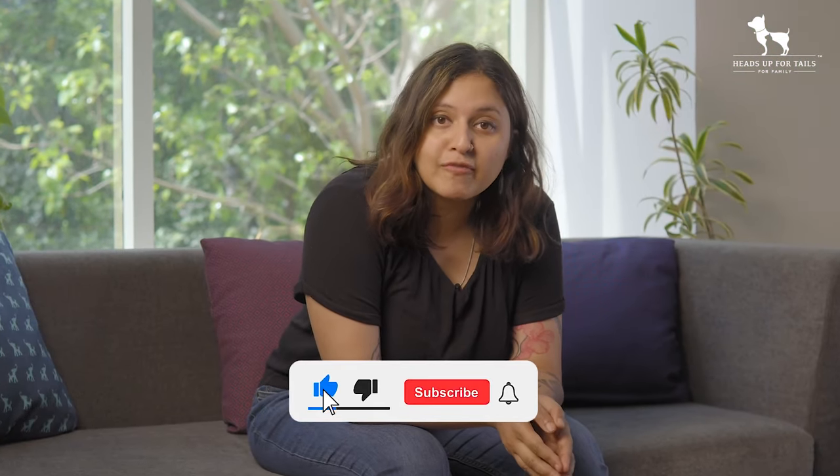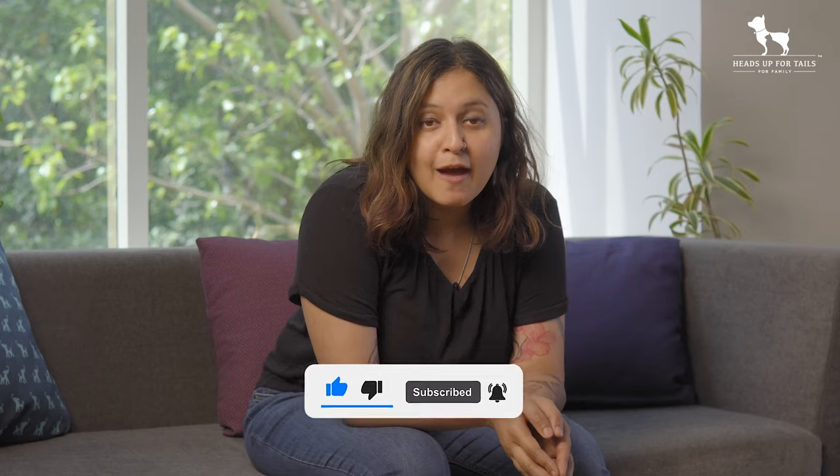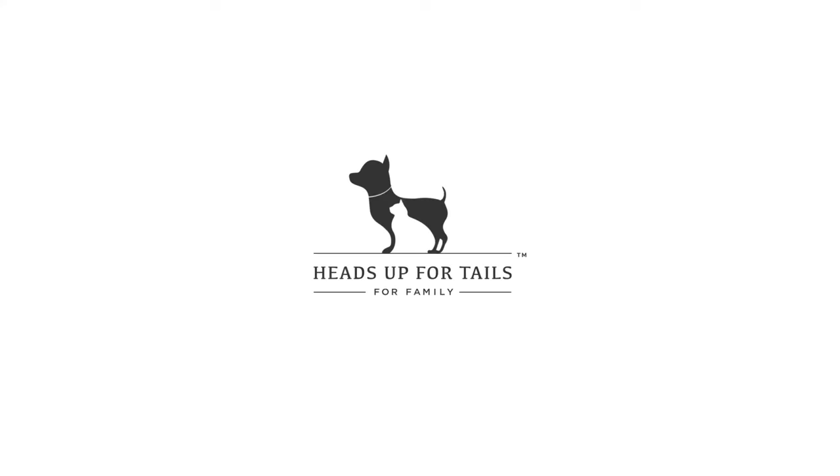If you thought that this content was helpful, please like, share and subscribe. For more pet parenting tips, follow Heads Up for Tails on Instagram. Take care.